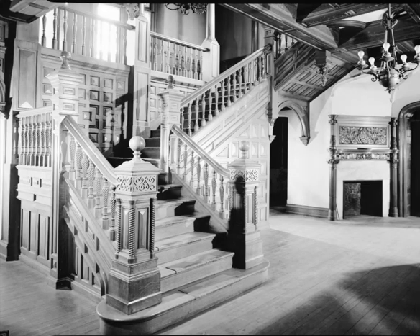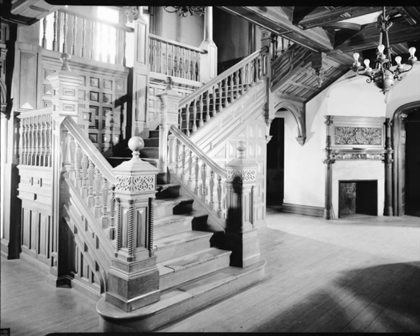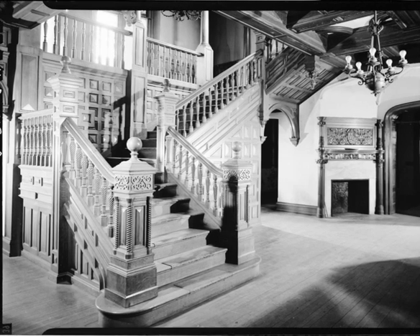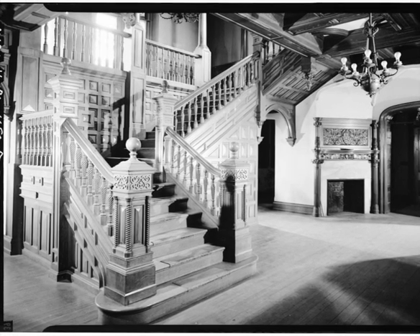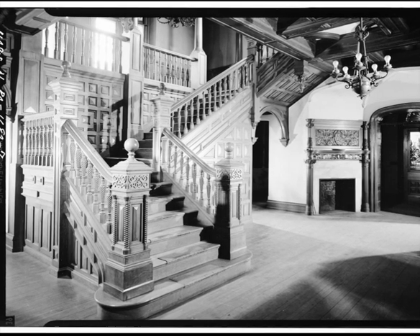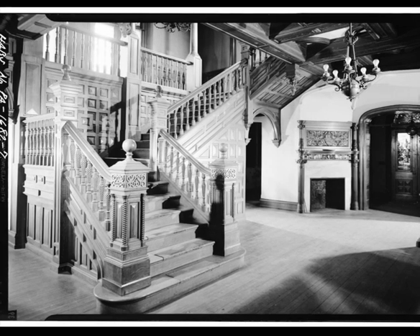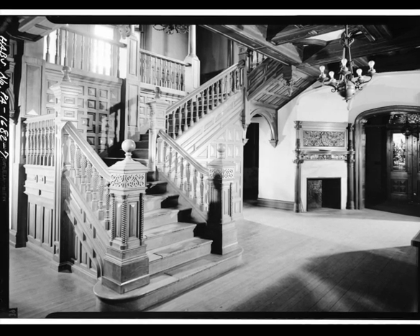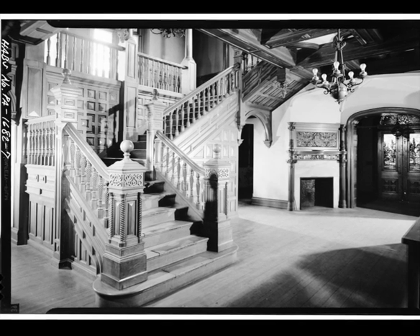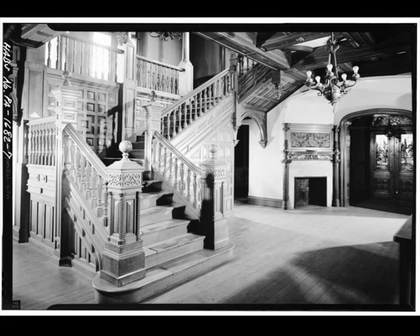The central stair hall at Compton, the house that was designed by Philadelphia architect Theophilus P. Chandler for brother and sister John and Lydia Morris, and completed in 1887. For his woodwork designs, Chandler drew inspiration from a range of architectural styles, including English Jacobean, High Victorian Gothic, and perhaps Eastlake. After Lydia Morris' death in 1932, the estate became the Morris Arboretum. The main house was torn down in 1968.